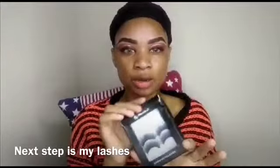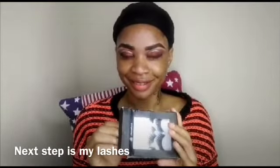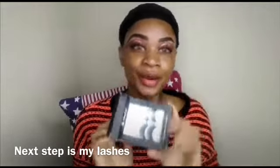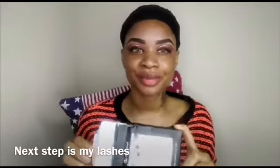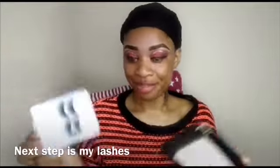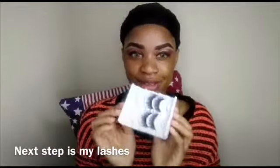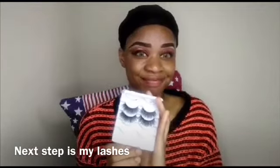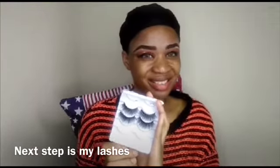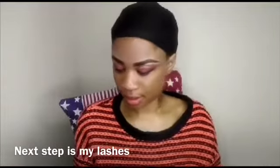For my lashes, I'm going to be using these. They were actually sent to me by my friend from Paris. I think I've used them about five times already — I'm going to use them again.